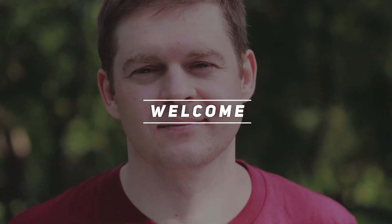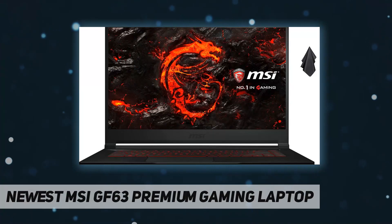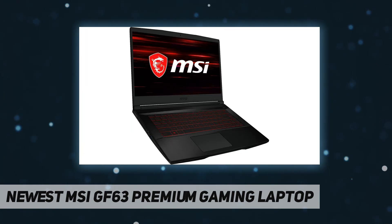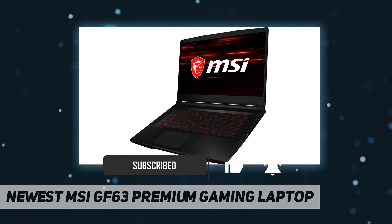Hey, welcome back to my channel. This is the newest MSI GF63 premium gaming laptop. We sell computers with professional upgrade and customization. The manufacturer box will be opened by our engineers for customizing and testing — defects and blemishes are significantly reduced by our in-depth inspection and testing.